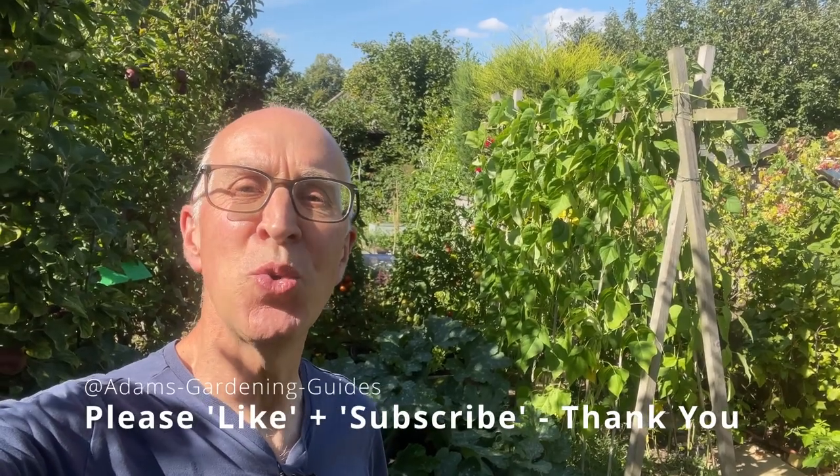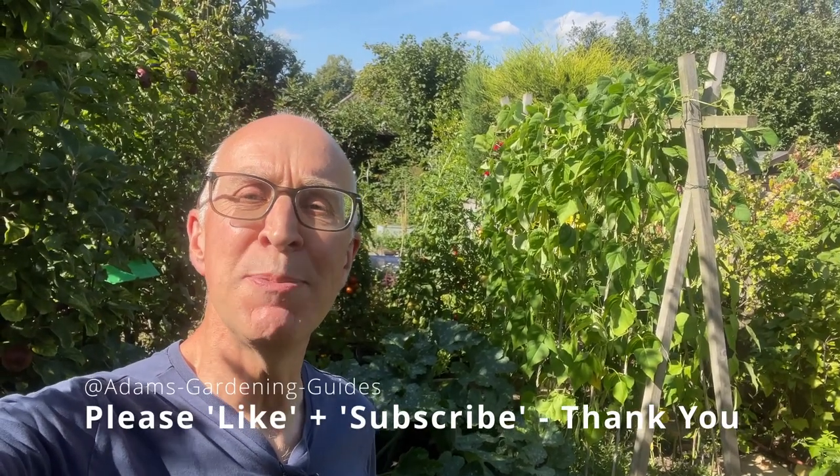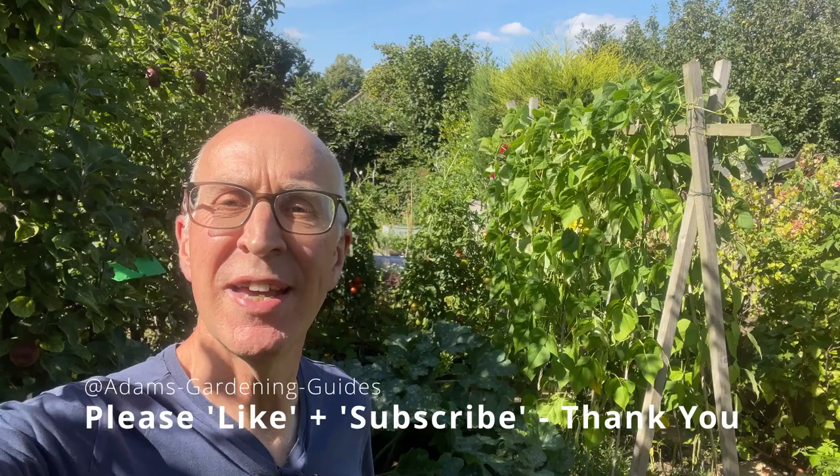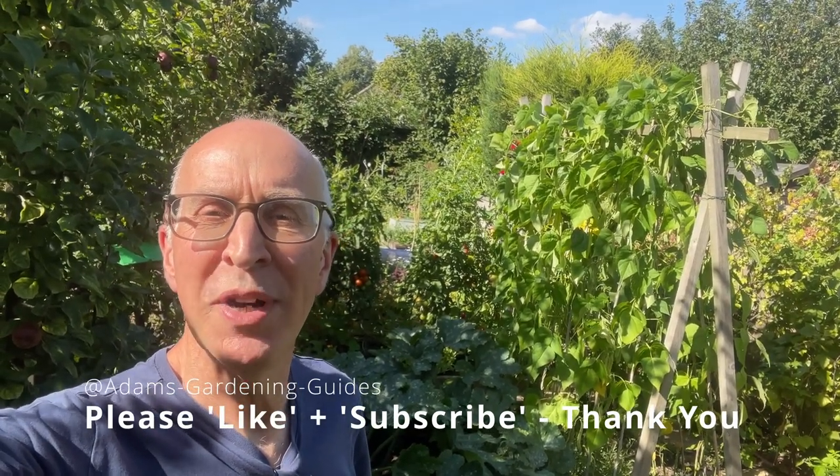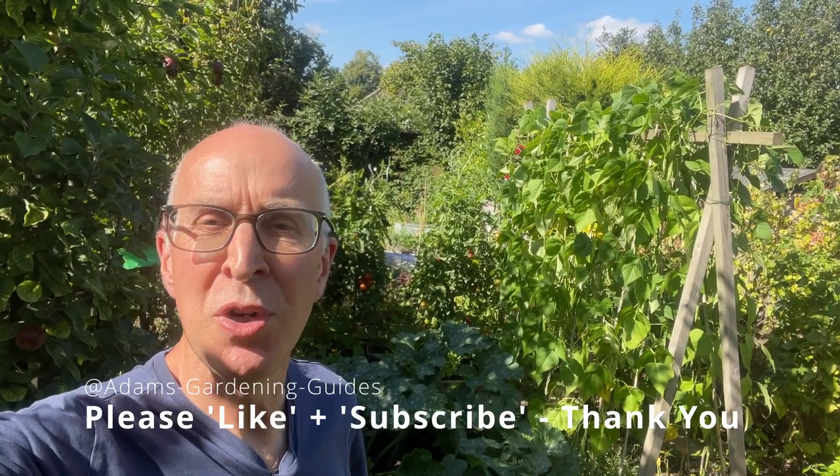Hi there, welcome to my garden here in the East Midlands. I'm just going to give you a quick tour today to show you what's looking best as we get through to the second half of August. I've got plenty of colour still brightening up the garden, and also lots of crops which we're enjoying eating every day — fruits and vegetables galore.